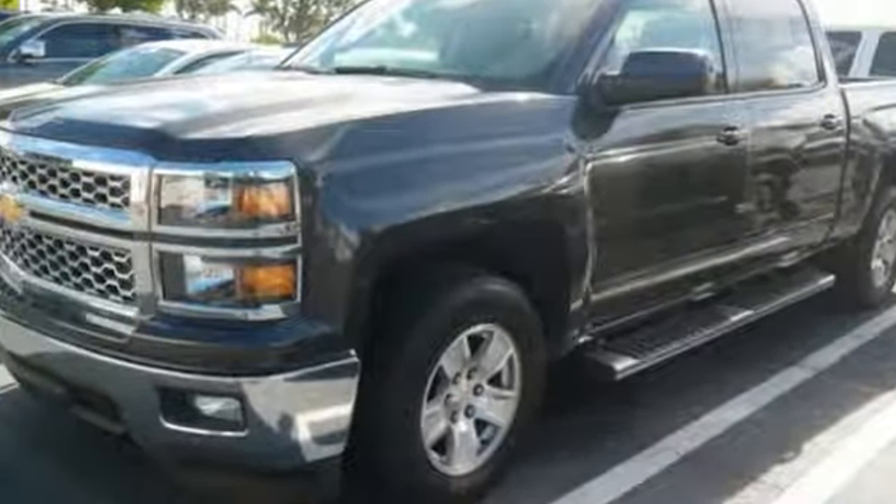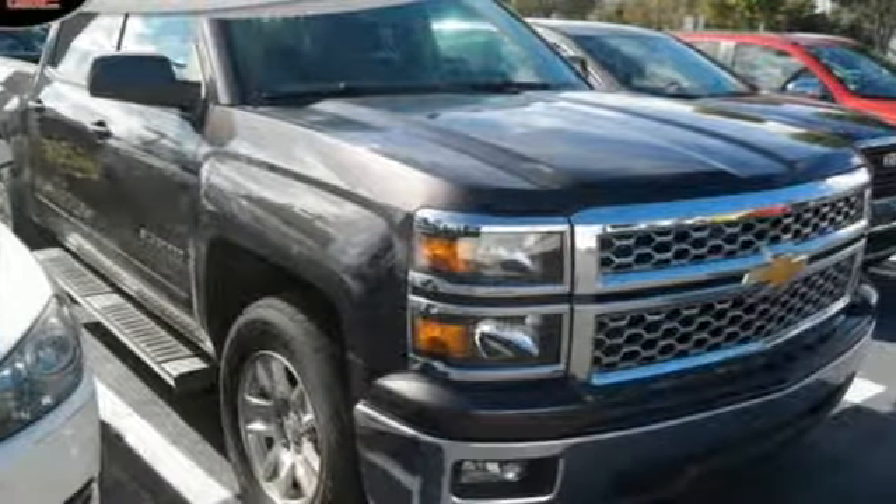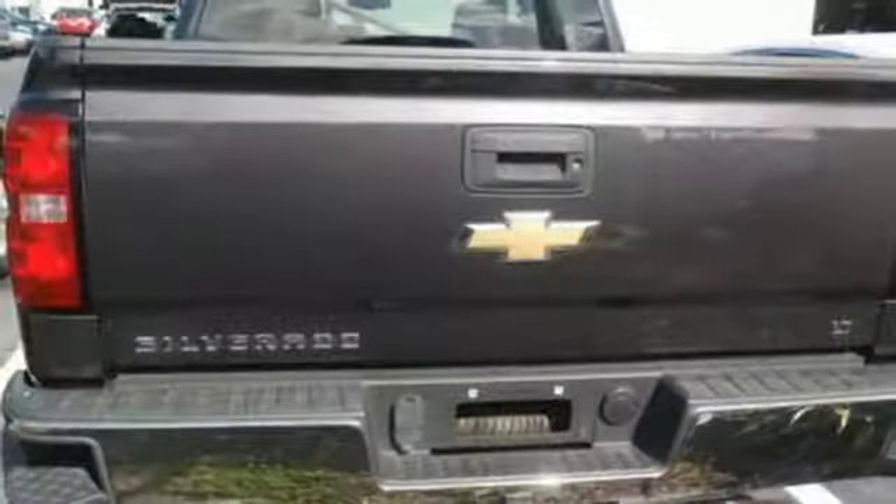Edmunds.com reports the Silverado pickup is just as adept at serving as the weekday family car as it is at transporting home improvement supplies or towing a boat on the weekends. Performance, value, durability — Chevy.